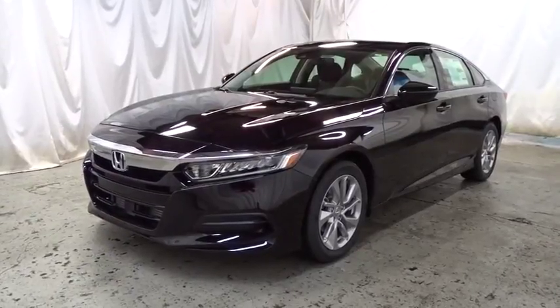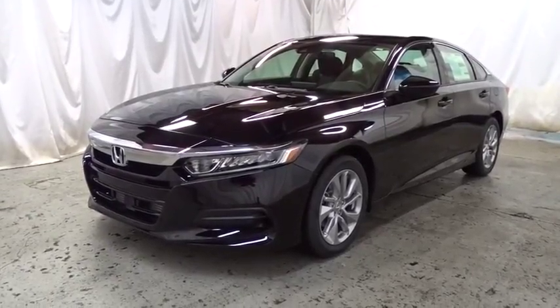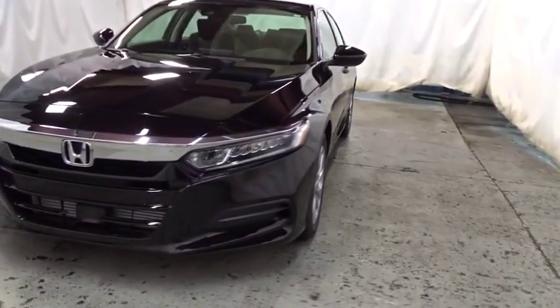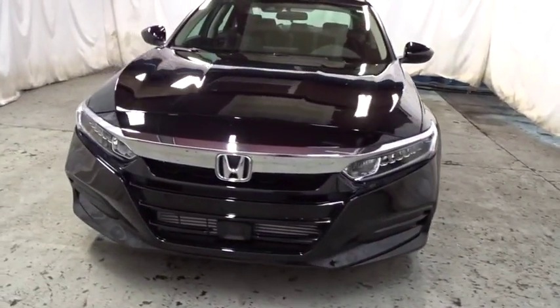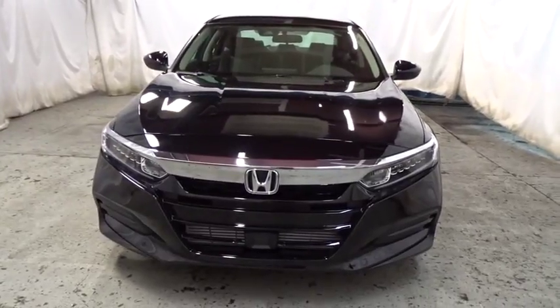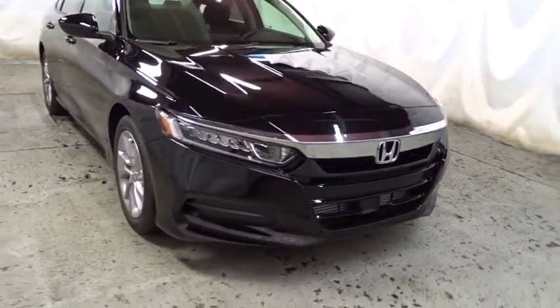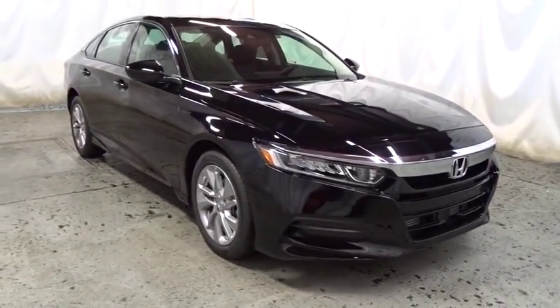2018 Honda Accord. Ingeniously simple, yet overflowing with luxury and technological creativity. All that and more in the Accord. This vehicle has less than 100 miles. Take this vehicle for a spin and see why so many shoppers are now proud owners.